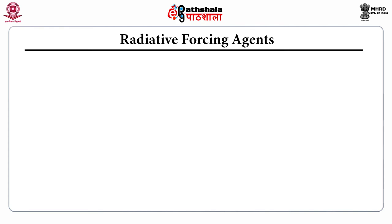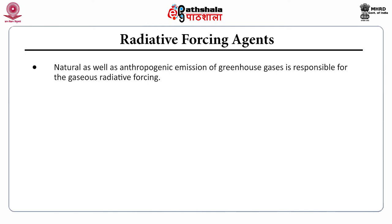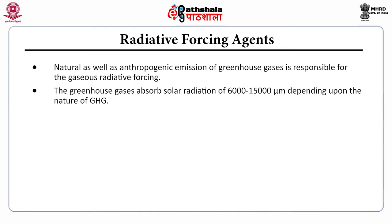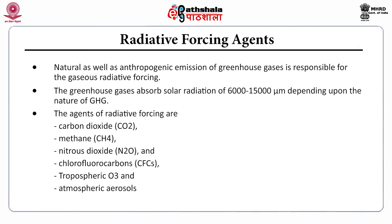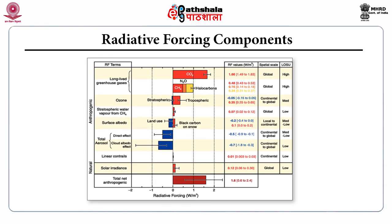Natural as well as anthropogenic emission of greenhouse gases is responsible for gaseous radiative forcing. The greenhouse gases absorb solar radiation of 6000 to 15,000 micrometers depending on the nature of the greenhouse gas. The agents of radiative forcing include carbon dioxide, methane, nitrous oxide, chlorofluorocarbons, tropospheric ozone, and atmospheric aerosols. Greenhouse gases are the major radiative forcing agents causing positive radiative forcing, while aerosols have a negative radiative forcing. The net anthropogenic radiative forcing adds to a positive value, contributing to a warming climate.